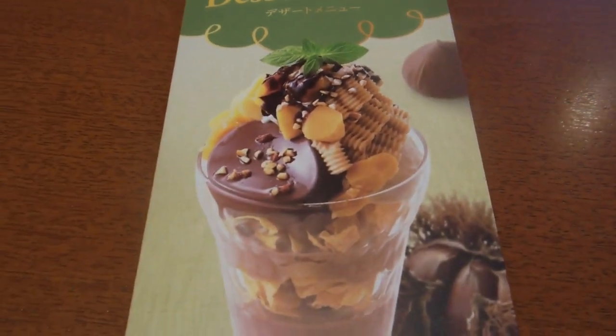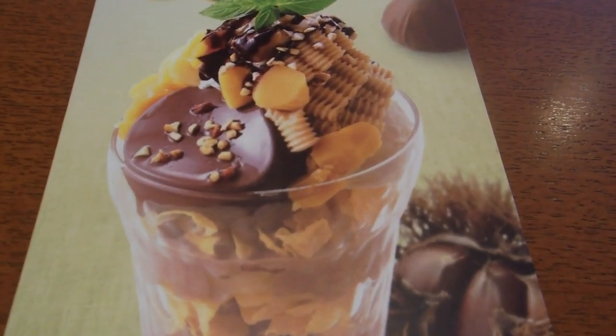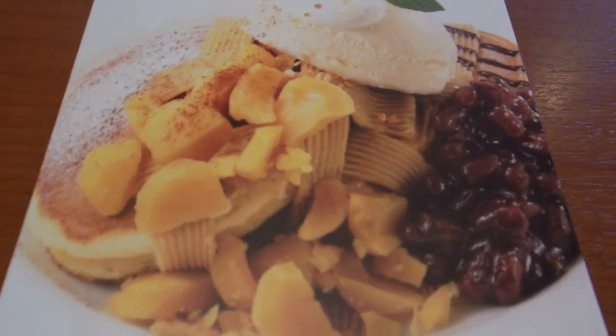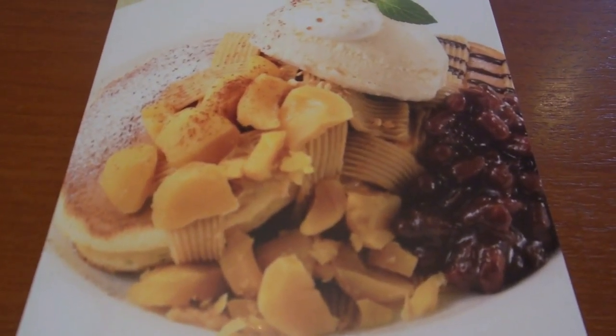Hey guys, another video for our food and eating in Japan playlist. As I've showed you before, Japanese food changes very much in tune with the season. And around the end of autumn we often get chestnut flavoured things.